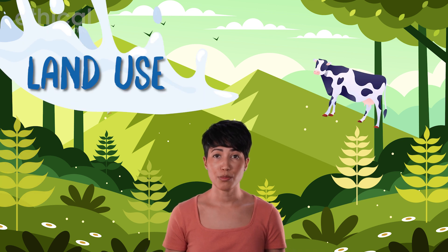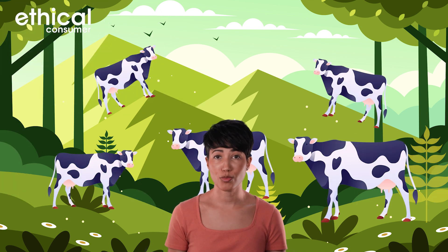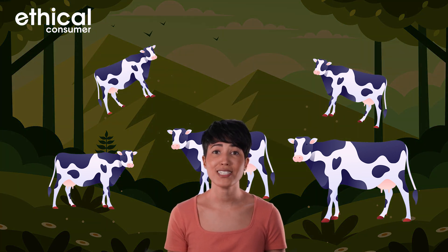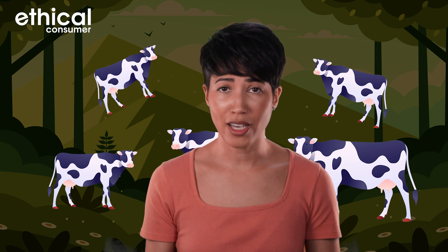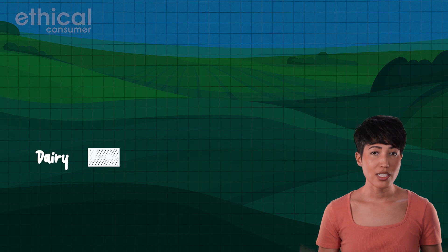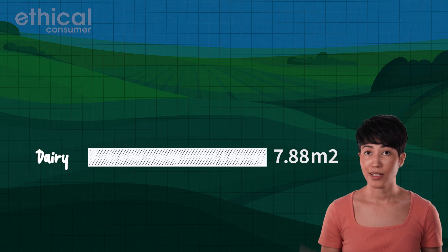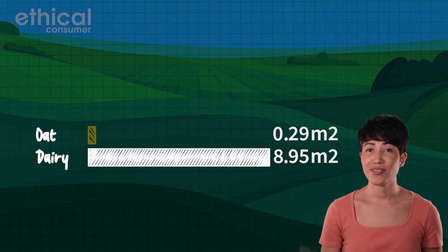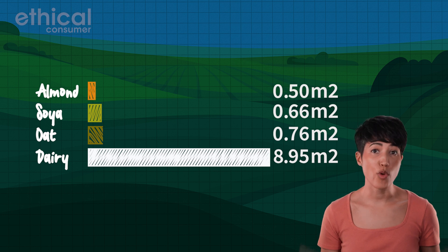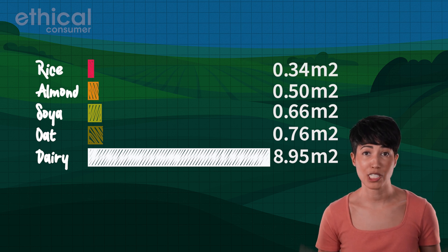Every meter of land used for cattle grazing or feed production prevents trees and natural ecosystems from growing, which are crucial for biodiversity and carbon capture in the fight against climate change. Just like water usage, the land used to produce one liter of dairy milk is eye-wateringly high compared to plant alternatives. Per liter of milk produced: dairy uses 8.95 m², oat uses 0.76 m², soya uses 0.66 m², almond uses 0.5 m², and rice uses just 0.34 m².